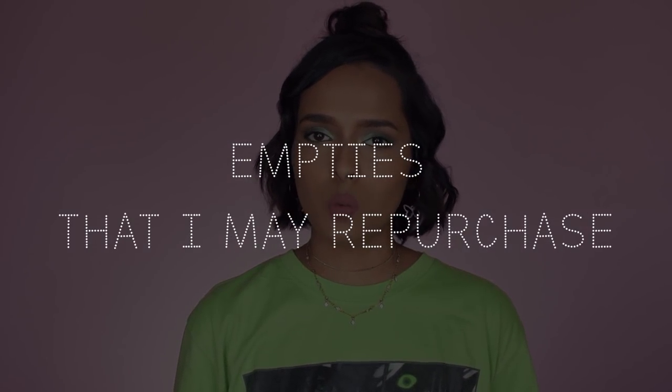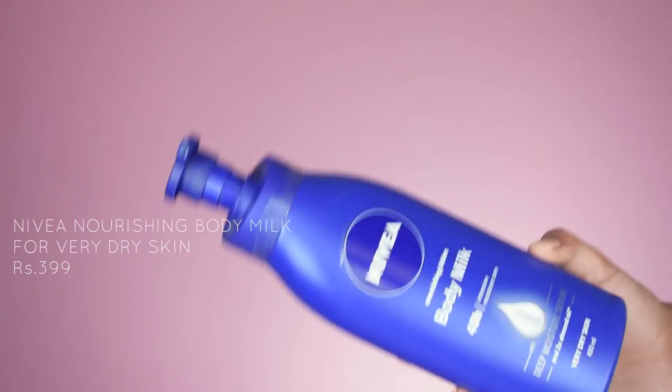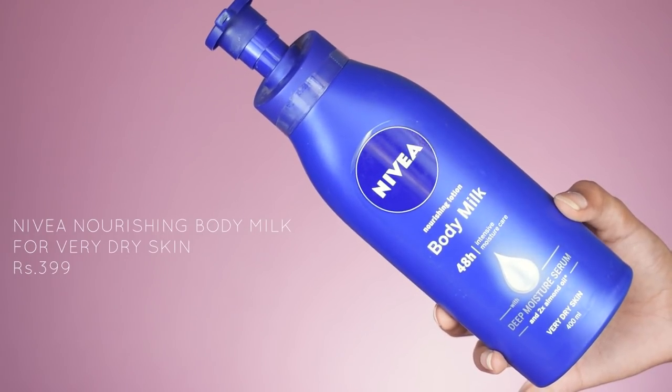Now let's get to the second category — empties that I may or may not repurchase, depending on the situation. The first product is the Livia Nourishing Lotion Body Milk, which provides 48-hour intensive moisture care. I really like this product. I used it during winters but I should have used it during summers because it's very light. It does moisturize your skin for about 24 hours. It's very light on the skin, so if you're searching for a good body lotion for summers, this is a good option.